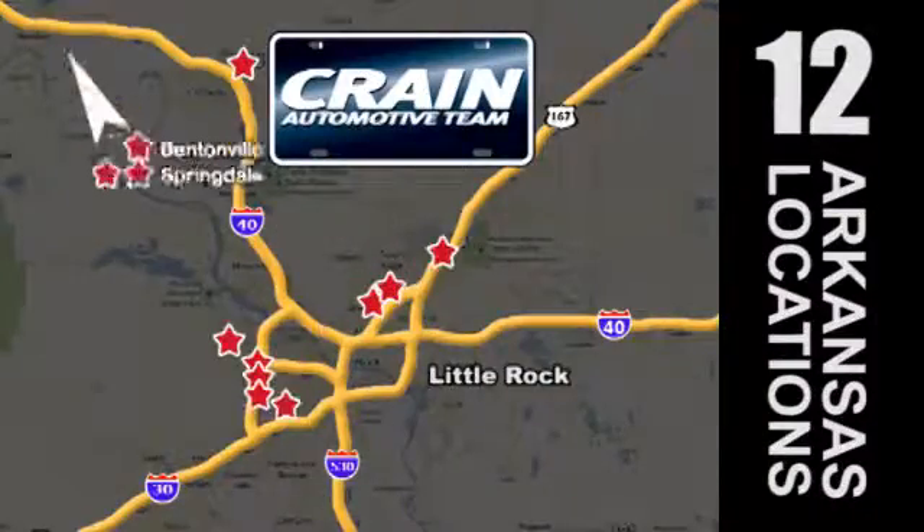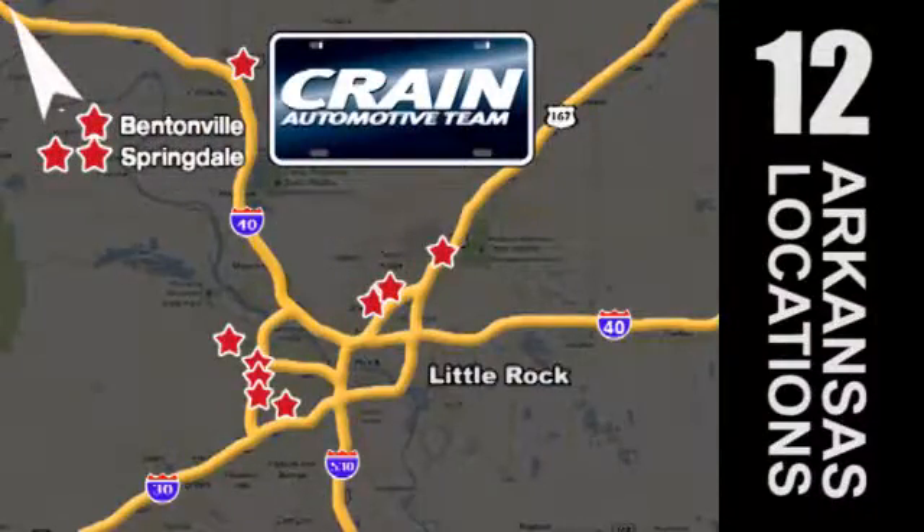Visit us anytime at Craneteam.com. Go! Craneteam's got em! Craneteam.com!